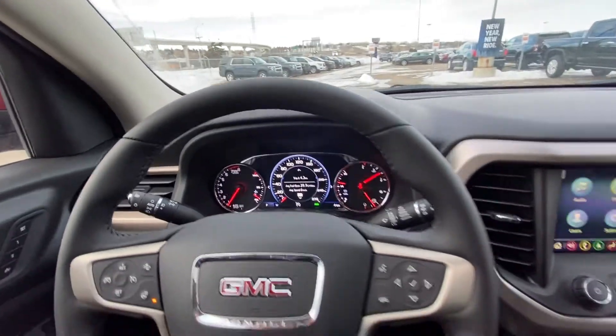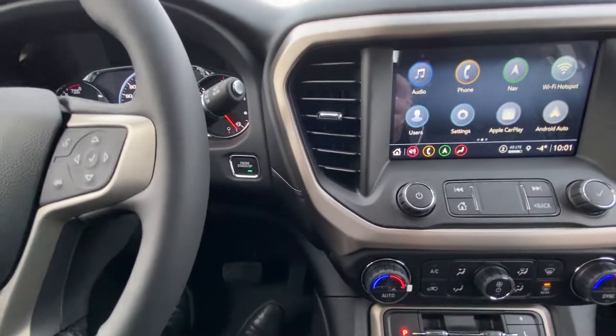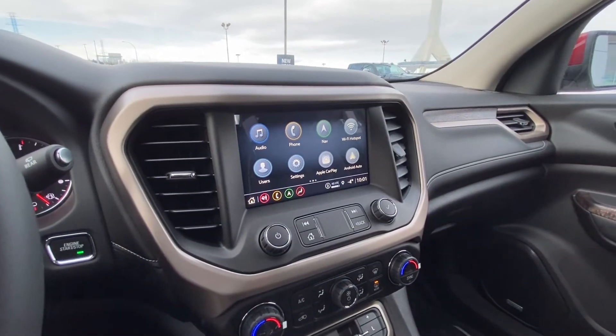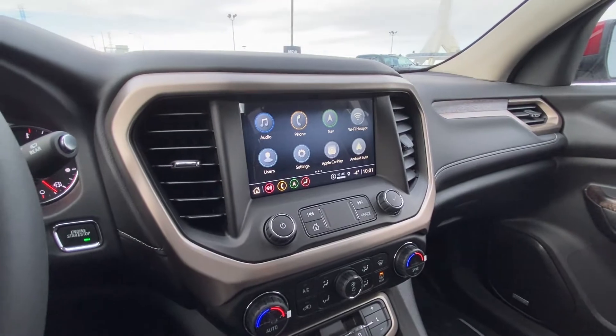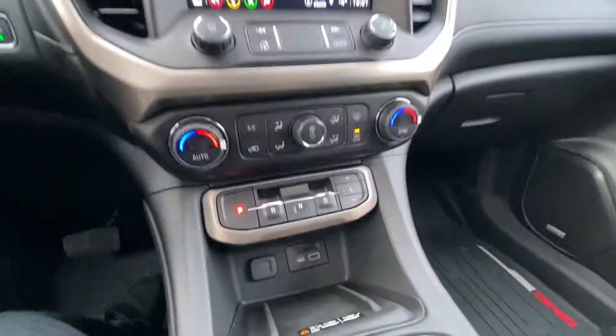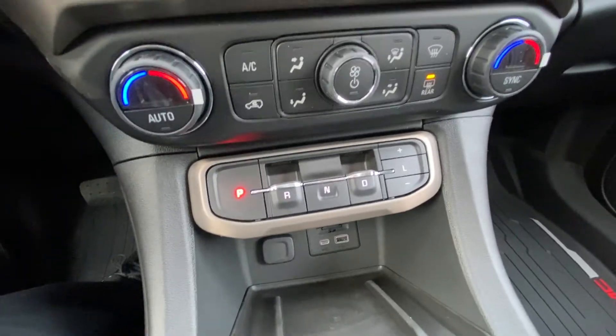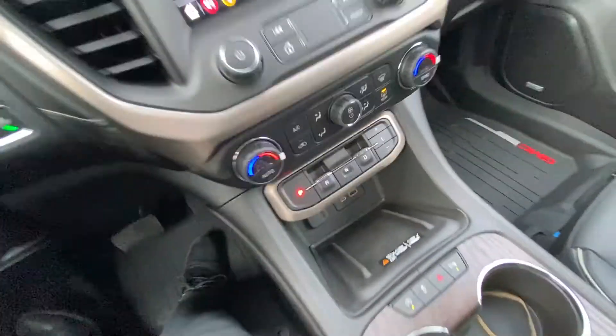4km on the Acadia — a brand new unit here at GSL. We have push button ignition, a large 8-inch touchscreen with navigation, Apple CarPlay, Android Auto, as well as Wi-Fi hotspot. Dual zone climate control up front, buttons for our gear selector, and a nice large wireless charging pad.